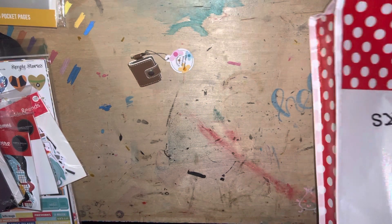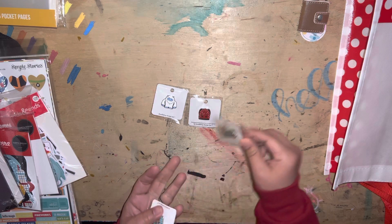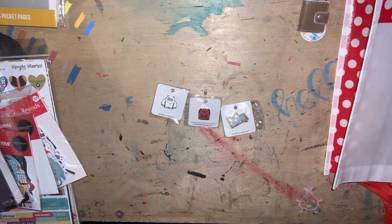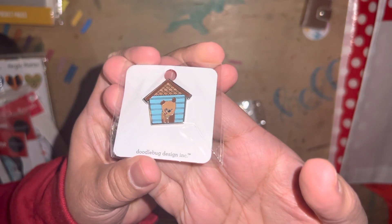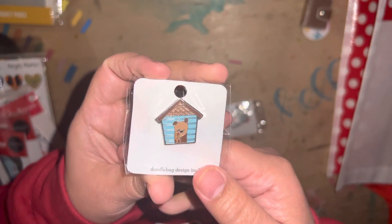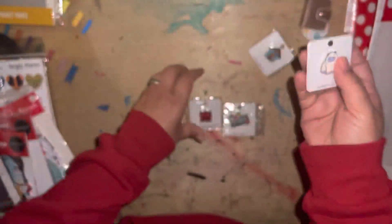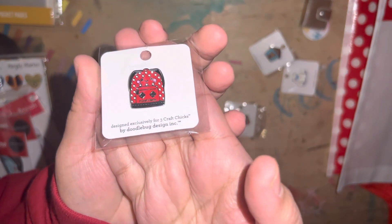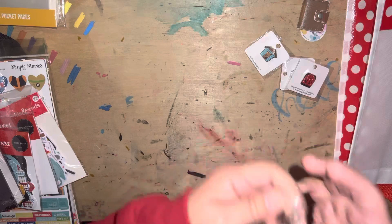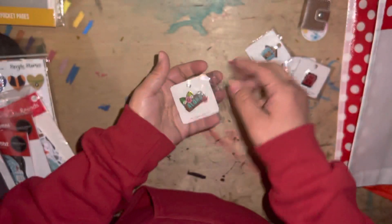I did get some pins. They had a sale going on — buy three, get one free. Here are the ones I picked out. This one is called Happy Home and it's so cute. It just makes me happy because we did adopt our doggo a few years ago and we just love having him in our home. Then I got this guy — he is called Yeti. And then this one is an exclusive one and I had to have it — it's the Three Craft Chicks backpack by Doodlebug. So cute. And then I got this one — it's called Aloha. Buy three, get one free.